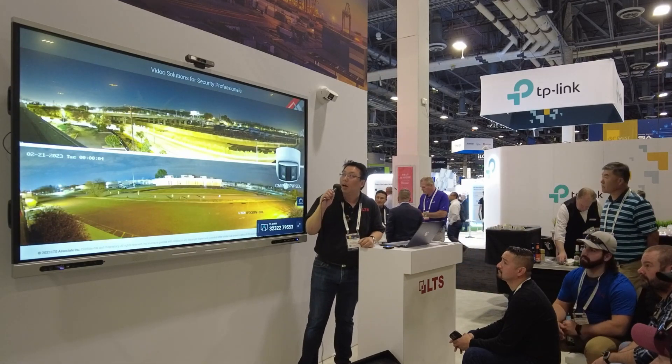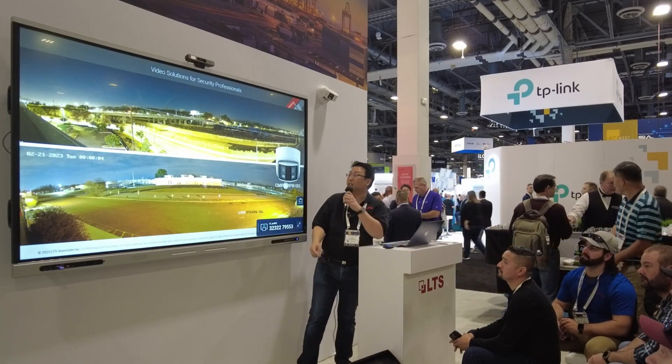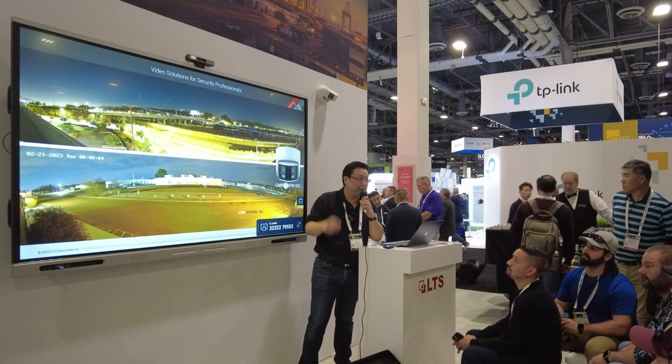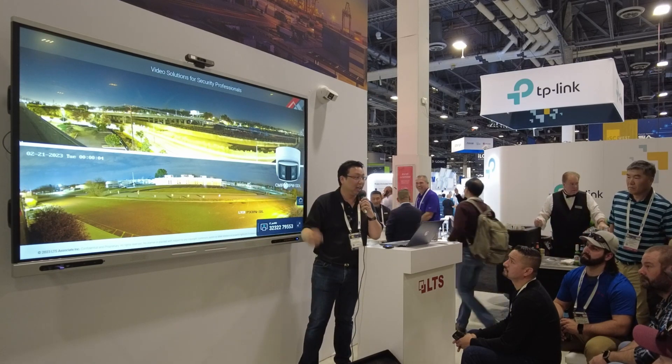Here is an example of a Color 247 camera — this is our 3CAP, our panoramic camera. You will see that it does have two lenses, which is what gives you that 180-degree field of view. With our Color 247 technology you are able to see everything in color.